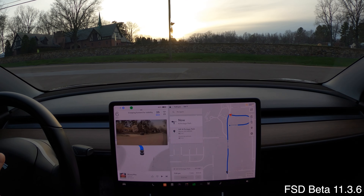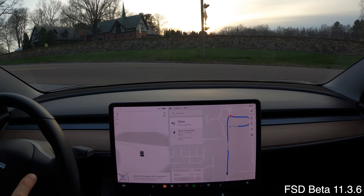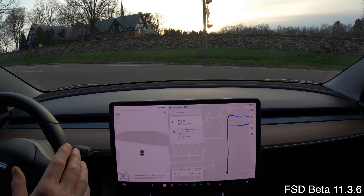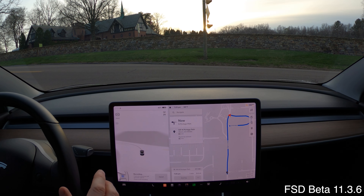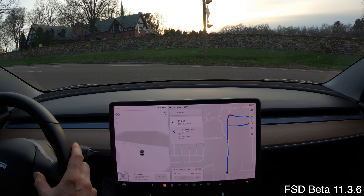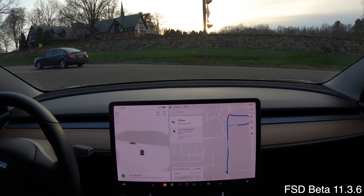It's got to come up here and stop — it can't just go. Here comes a car; it was proceeding to go. The car was going to proceed in front of another car without stopping to assure the unprotected left was clear. So that's two fails in a row.